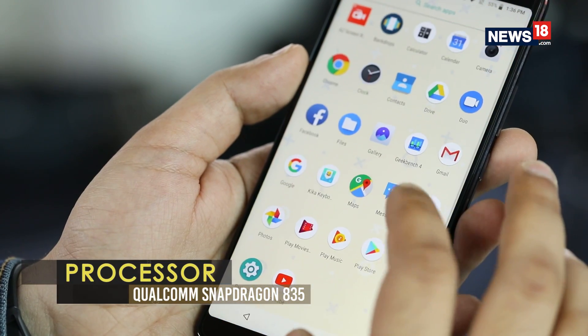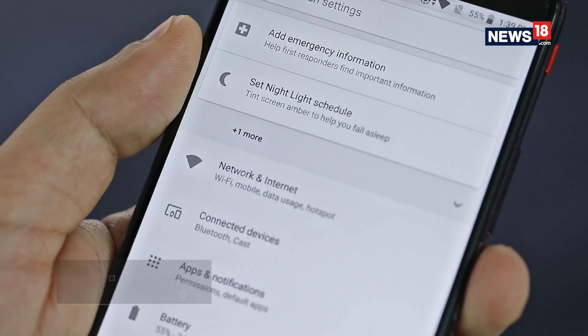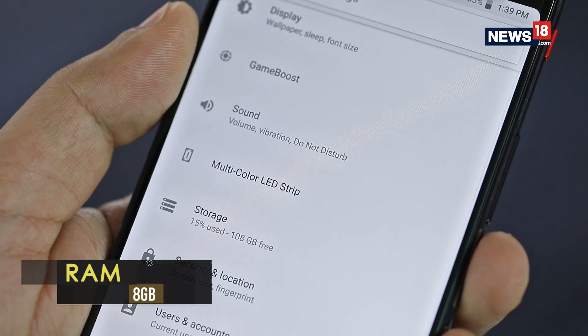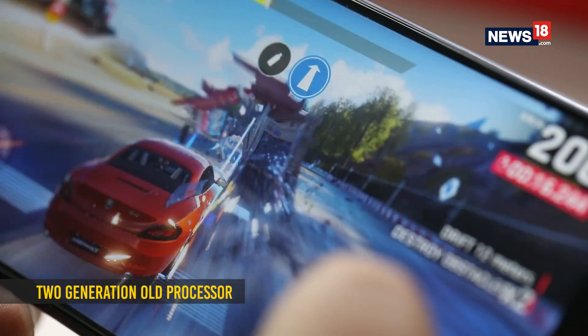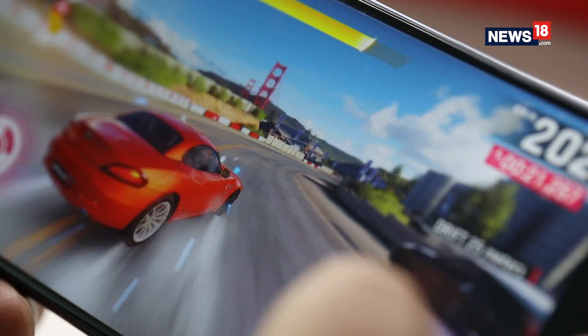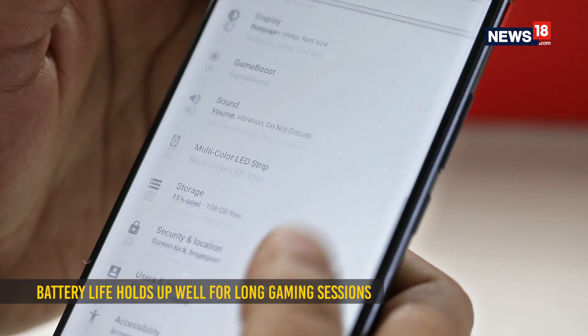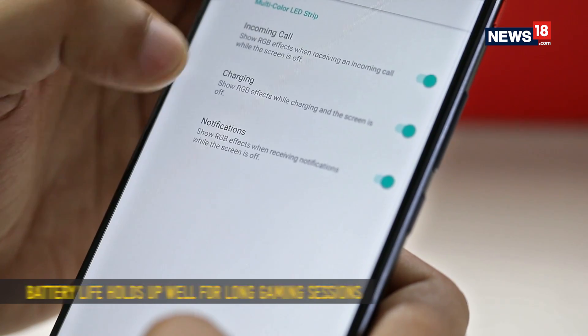This is a powerful phone featuring a Snapdragon 835 octa-core processor with 8GB of RAM and 128GB storage. While that is a two-generation-old processor, it is great for almost any type of game — be it Asphalt, PUBG, Fortnite, and so on. The 3800mAh battery promises 4 hours of non-stop PUBG gameplay, which seemed to be true as I did play a lot on this smartphone.